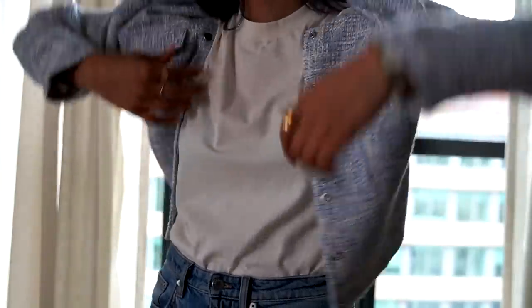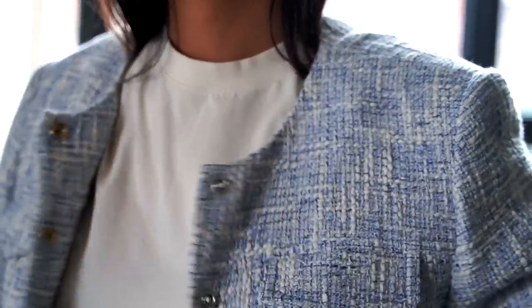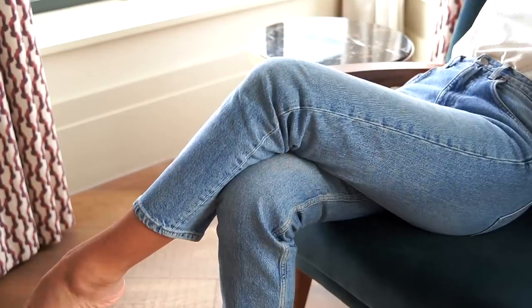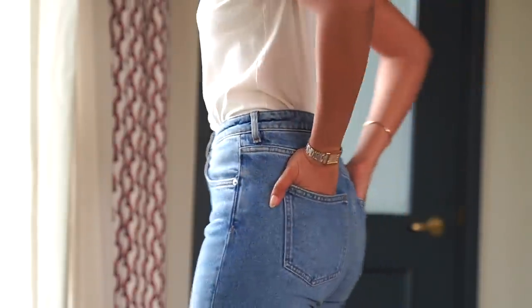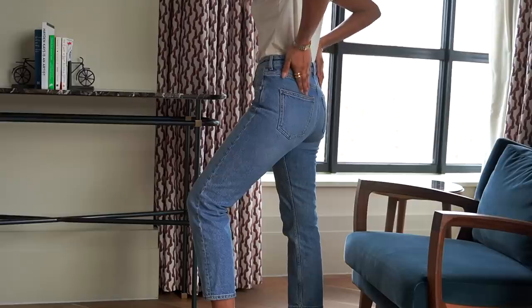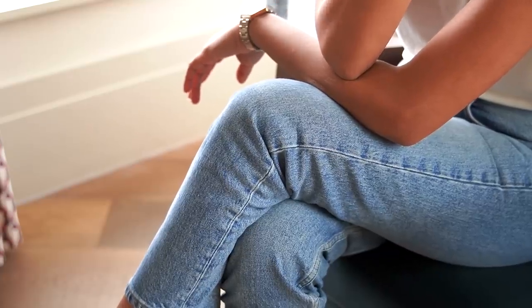Tweed is a fabric that I used to actually stray away from but recently I have been loving it. I just think that it looks really nice worn with a pair of jeans just to make it feel a little bit more casual. I feel like tweed definitely has a reputation of being quite formal, quite smart and sophisticated, and the jeans just really help to make it look more relaxed.